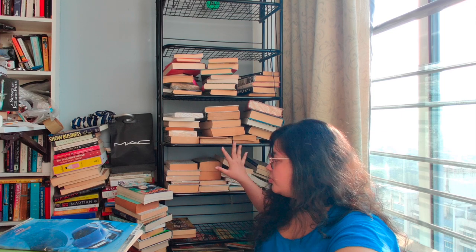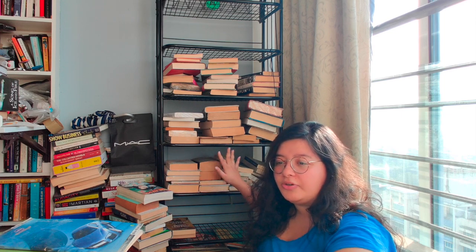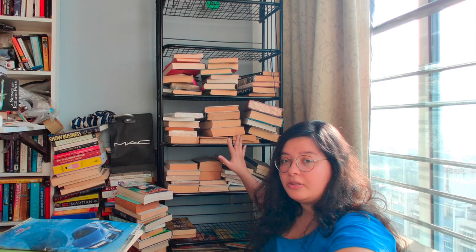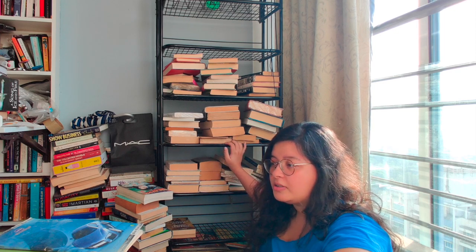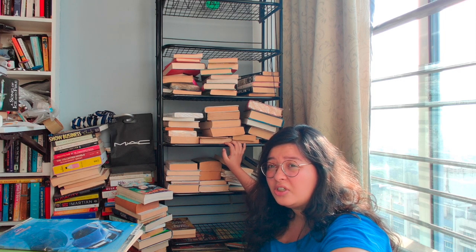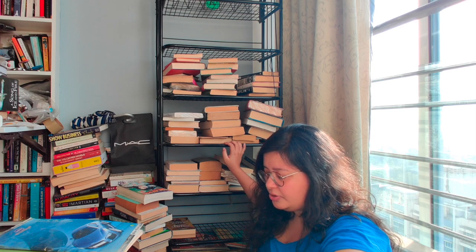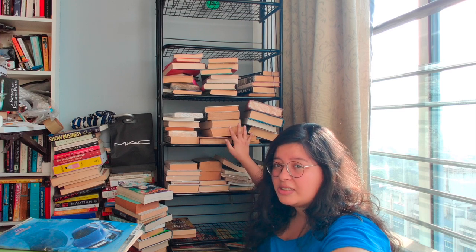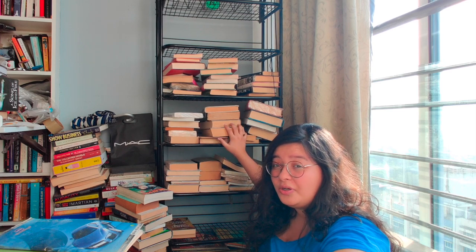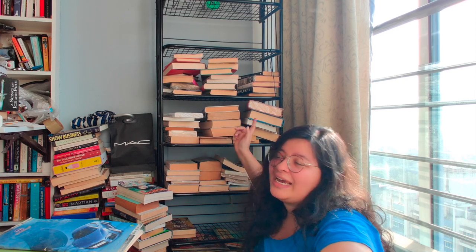I think I've figured out what I'm going to do with this bookshelf in particular. This bookshelf is just going to be my Indian author books — or my Indian origin people books. Because I've been trying really hard to read more Indian literature, be it translated, be it in English. So I'm going to keep this as a dedicated bookshelf to Indian authors. That means everything that's not Indian gets out!